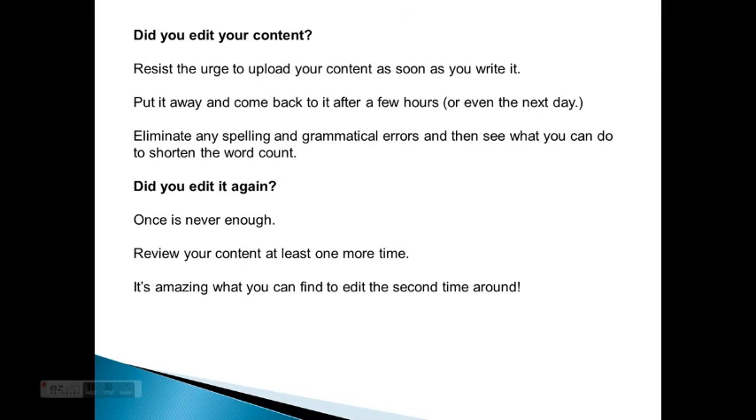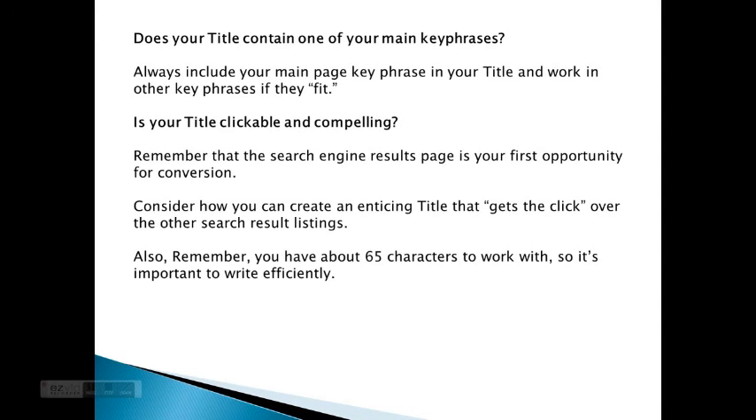Did you edit your content? Resist the urge to upload your content as soon as you write it. Put it away and come back to it after a few hours or even the next day. Eliminate any spelling and grammatical errors and then see what you can do to shorten the word count. Did you edit it again? Once is never enough. Review your content at least one more time — it's amazing what you'll find to edit the second time around. Does your title contain one of your main key phrases?